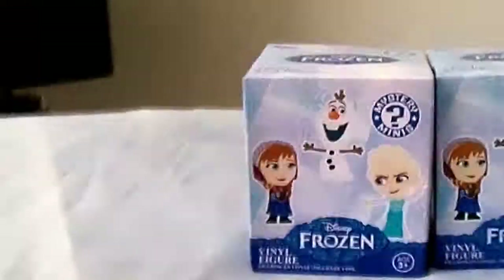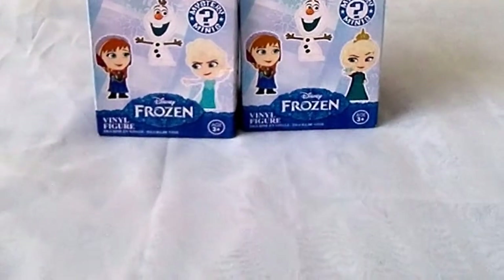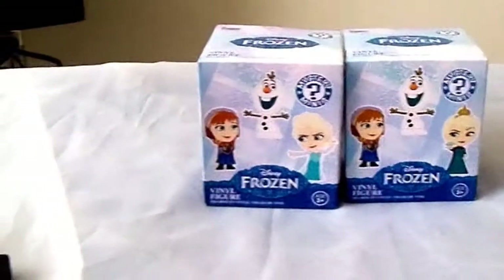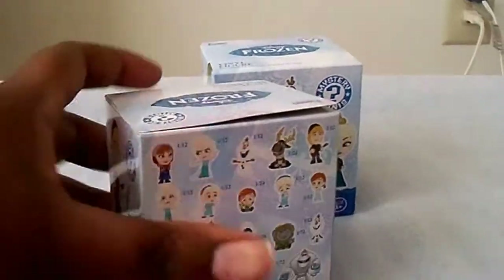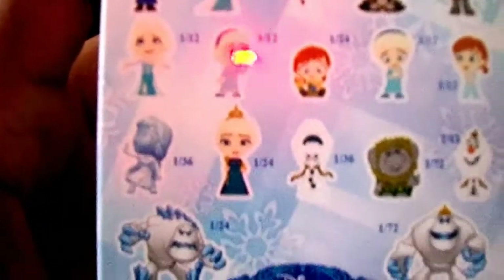Hi guys, I'm coming to you today with a new Miss Funko Mini Mystery blind bag opening. I've never done one of these before, so this is my first time. I got two Funko boxes — one came from Hot Topic and one came from Toys R Us. Here's the ones you can get; you can see how common certain ones are. I would love to get Marshmallow, the troll, or any of the Olafs — that would be pretty cool.